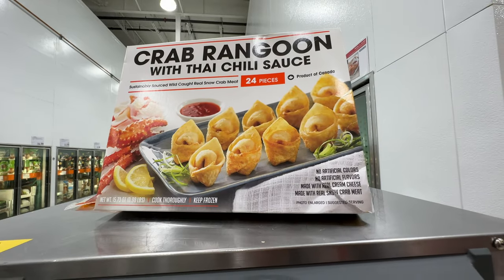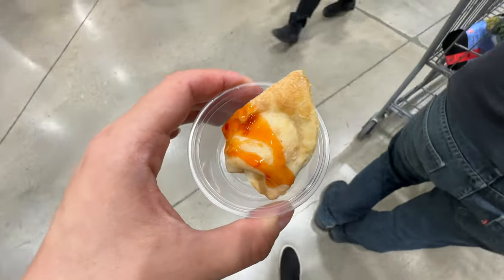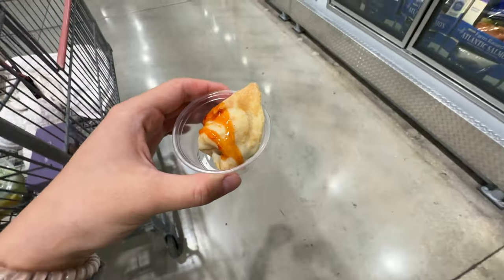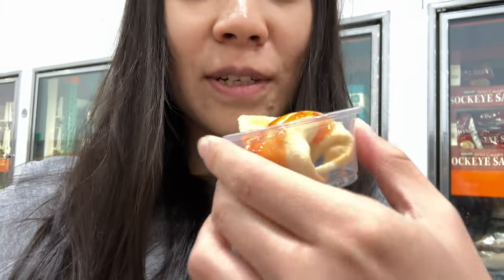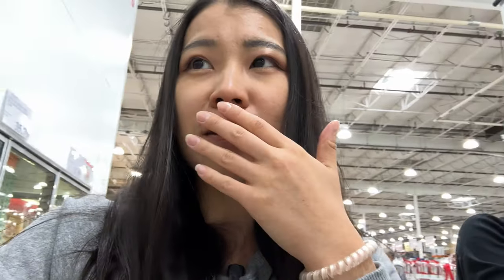Crab rangoon with Thai chili sauce — a new item here. This doesn't look like crab rangoons though, they look more like wontons. We're gonna try this crab rangoon with chili sauce. It tastes like crab rangoon — it tastes like cream cheese. It has cream cheese in there and tastes like restaurant-quality crab rangoon. On a scale of one to ten, I'll give this item 7 out of 10. I used to work at Chinese restaurants and we used to make these from scratch, so it's not that hard to make, but this actually tastes pretty good.